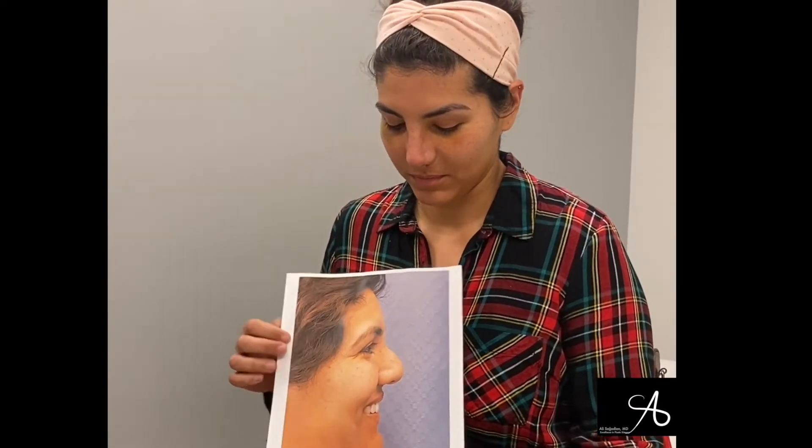I'm Dave, post-op, and what bothered me about my original nose was that it was curvy, it drooped down, and it was really broad.